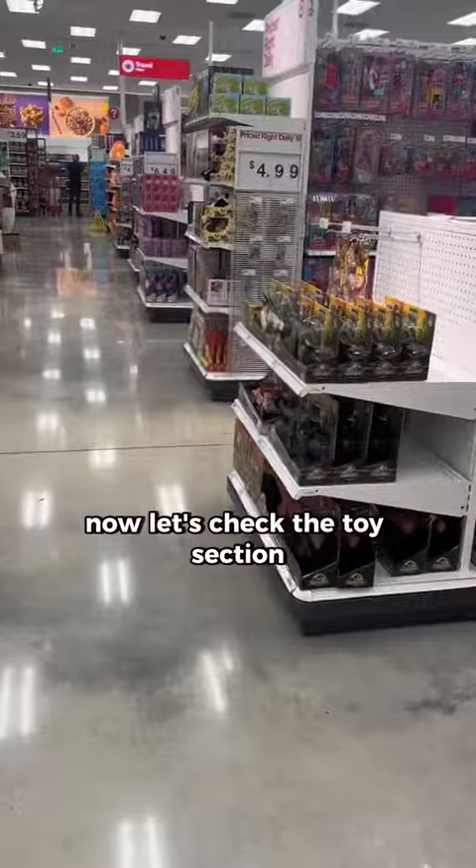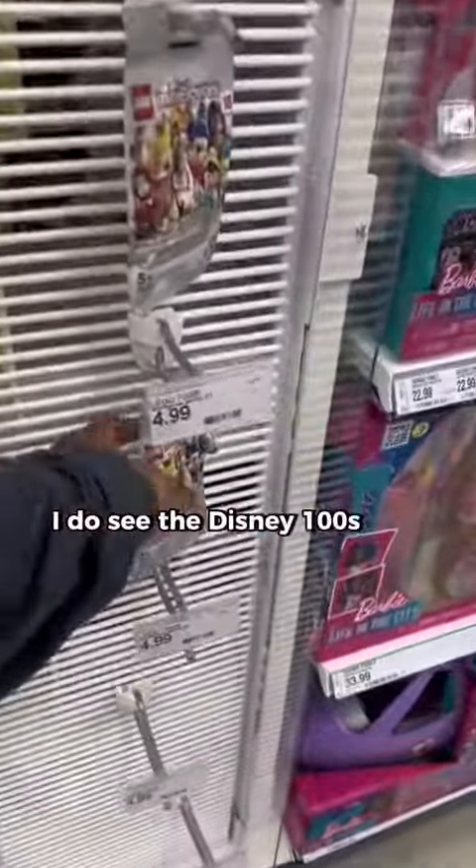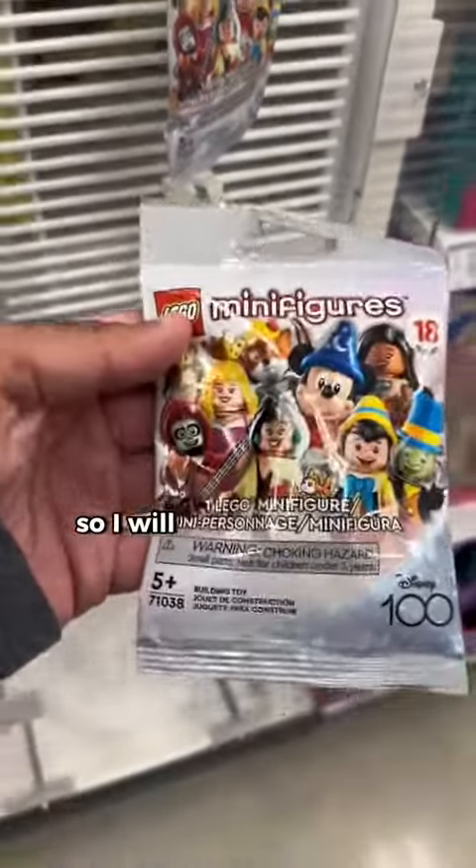Now let's check the toy section — sometimes they have them here. Walking across, I do see the Disney 100s and they're selling out, so I will be taking one of these.